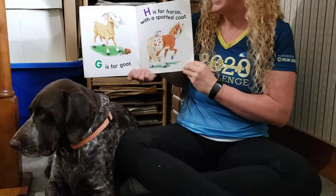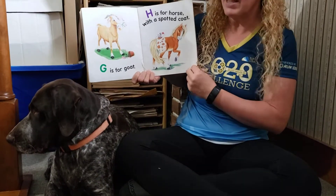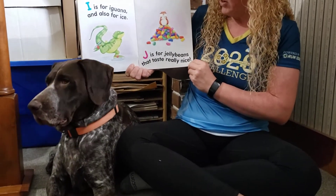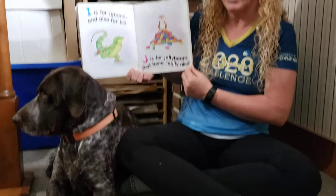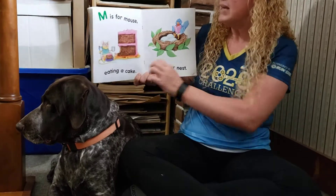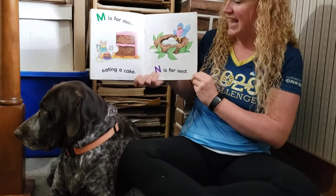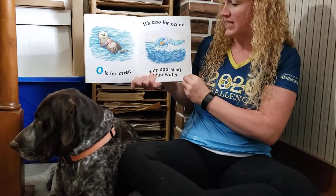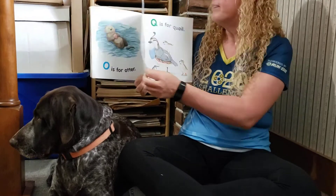G is for goat. H is for horse with a spotted coat. I is for iguana and also for ice. J is for jelly beans that taste really nice. K is for kite. L is for lake. M is for mouse eating a cake. N is for nest. O is for otter. It's also for ocean with sparkling blue water. P is for porcupine.